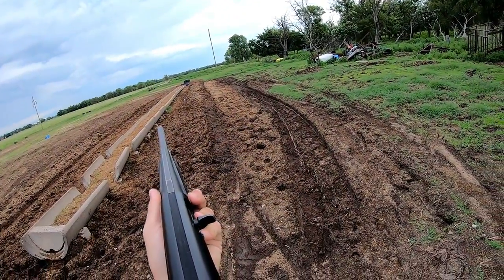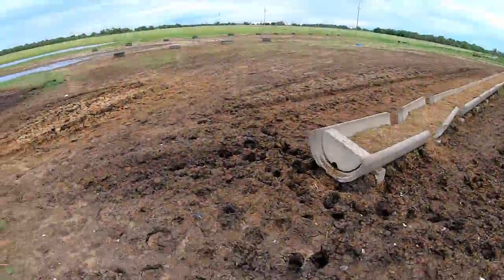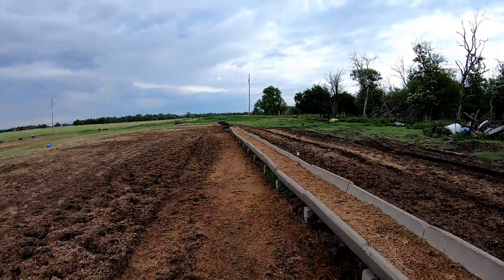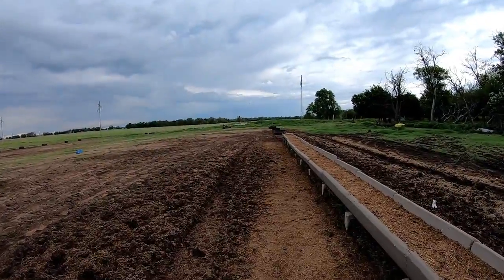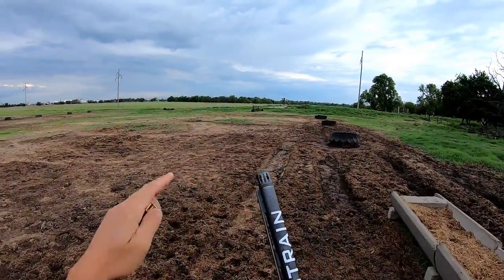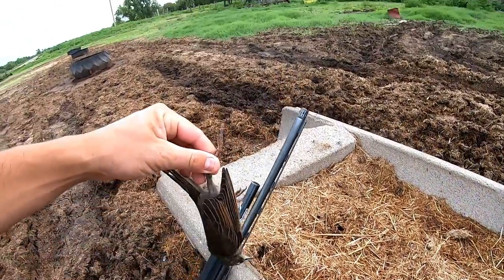There's a starling — we're gonna have starling today, boys! He is dead. Had to pull the trigger on that one. Here's that feed bunk I was talking about — he came right to that feed bunk. That old Federal high bird load plus the full choke reached out and touched that guy. I'll be darned.